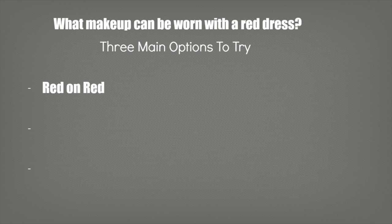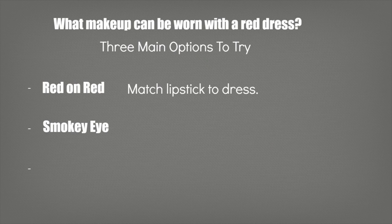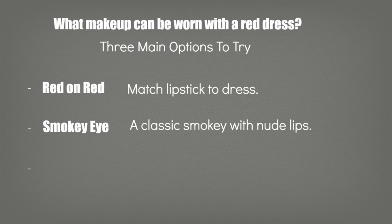You can either match it — red on red — using a red lipstick to match the dress perfectly, but it has to match the tone perfectly, which I'll explain how to do in a second. Then you have your smokey eye. Red is such a bold color, so you have to make sure you're going for something a little more muted. A smokey eye will add some nice balance to the look, provided you apply it with a nude lip.